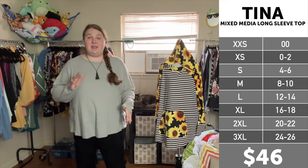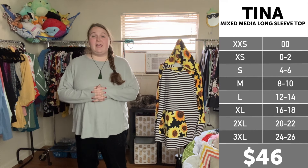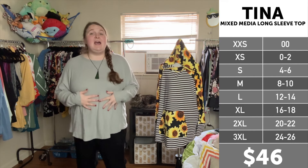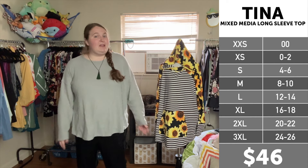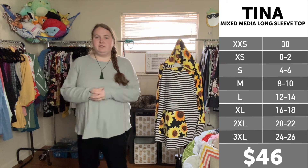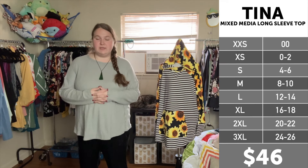I am currently wearing a 2X in the LuLaRoe Tina. As somebody who's kind of in between the size chart, I can do both extra-large and 2X. However, I like a little bit more room in my tops for the most part, and so I liked sizing up to my bigger size of 2X. For the most part, I'm going to say that this top is true to size.